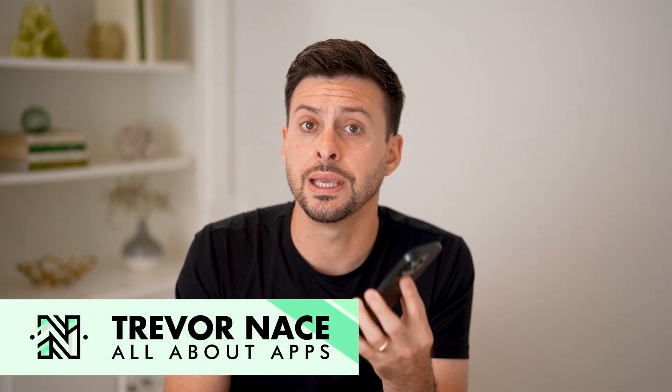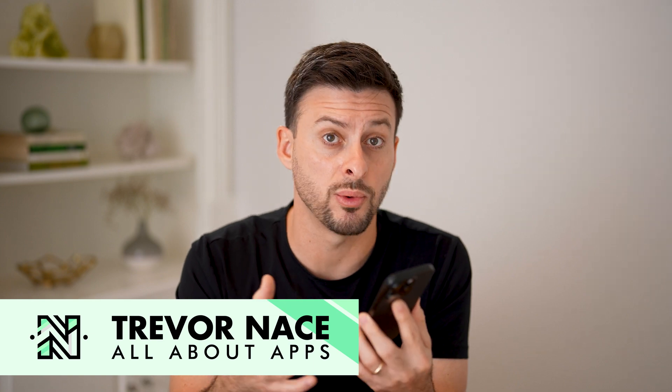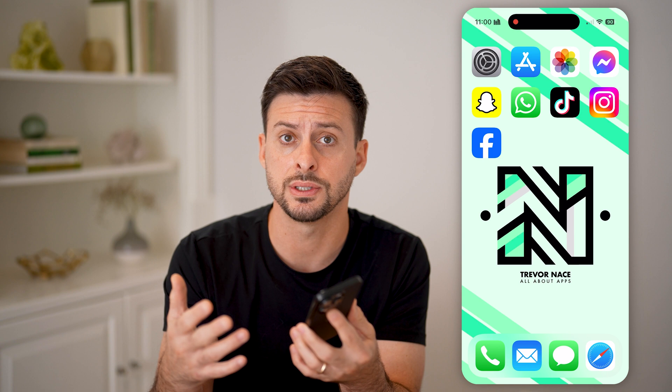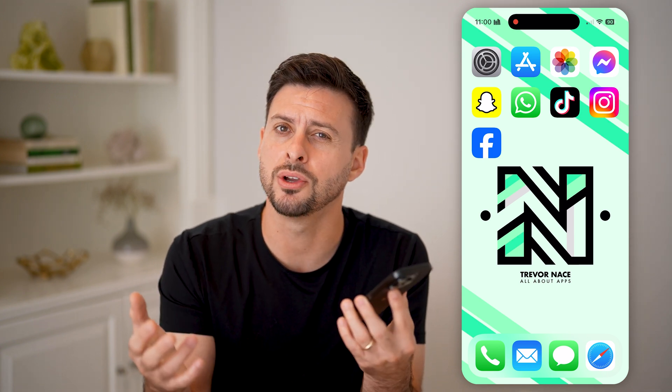Here's how to fix Siri not talking in iOS 18. If you have your iPhone and you upgraded to the latest iOS 18, but you find when you enable Siri or talk to Siri, it doesn't speak back, I'll show you how to fix that.